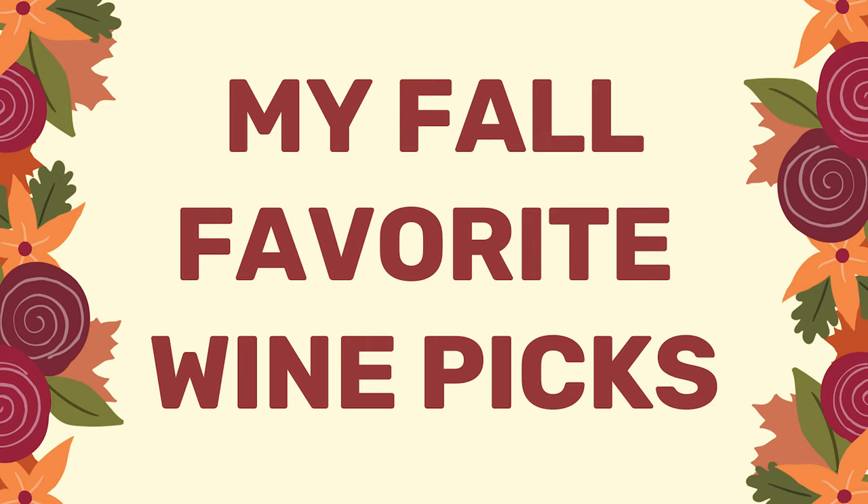Hi, it's Vivian the Somme Next Door. Today we're doing my fall favorite wine picks.